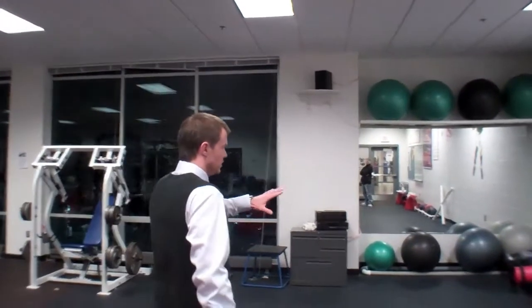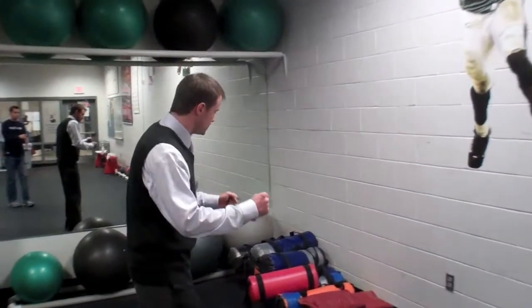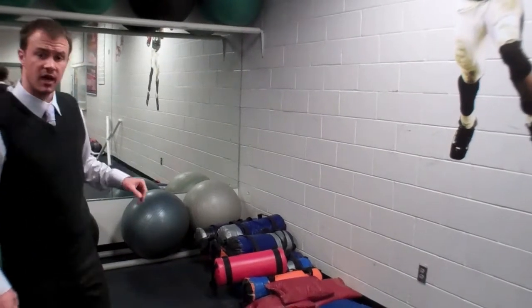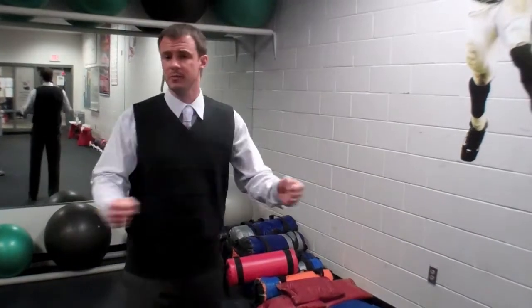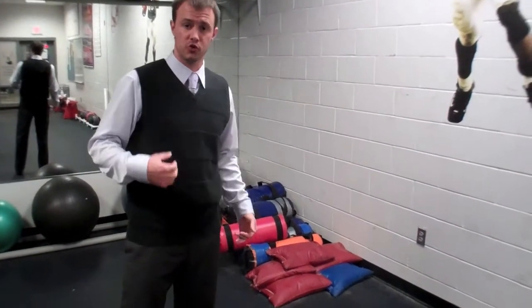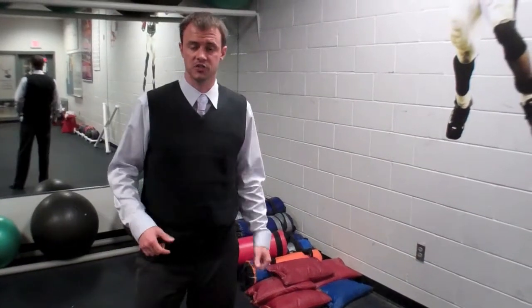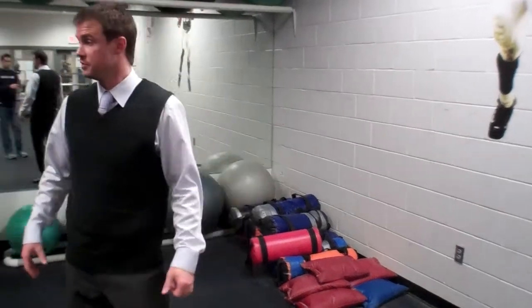Over in the corner here, we keep a variety of different sandbags. We've got the little sandbags here, which you can hold on either side, and then we've got the cylinder sandbags, which have a variety of different handles. We use these almost every day. They're very, very versatile pieces. You can use them for core. You can throw them, slam them, twist. Really the only thing you're limited by is your own creativity and imagination. There are a few different weights that the players can select from, because certainly we have guys of different strength levels.